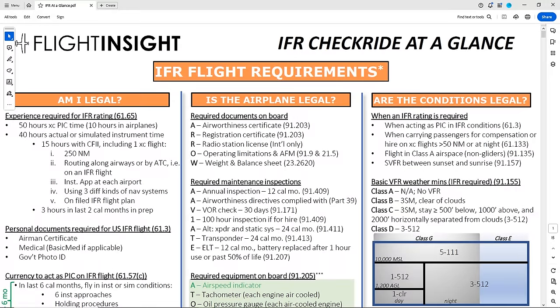When I run students through a mock IFR checkride, I like to approach it as if we're examining a real instrument flight, so we'll progress in chronological order from beginning to end. That's how this document is set up. The first step in any instrument flight is determining if a flight is legal to begin with, and that's what page one is all about.